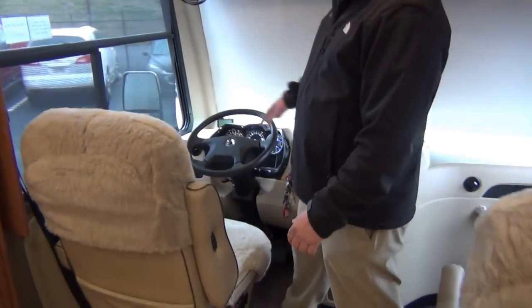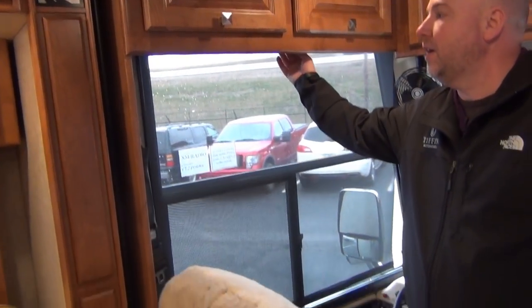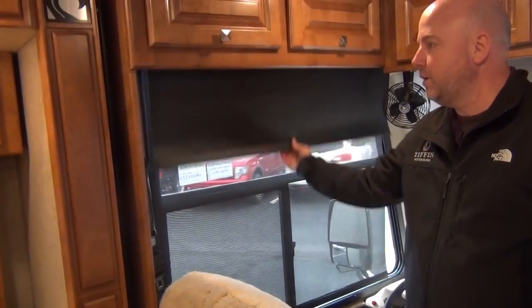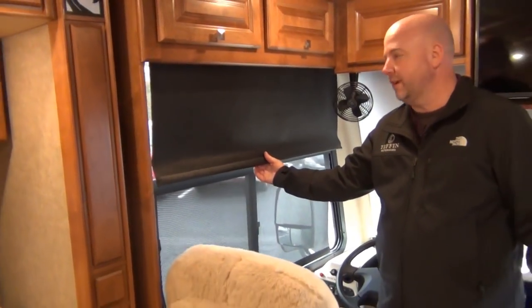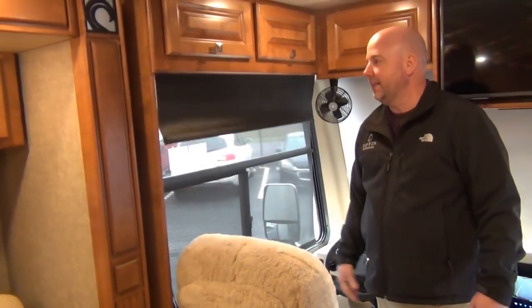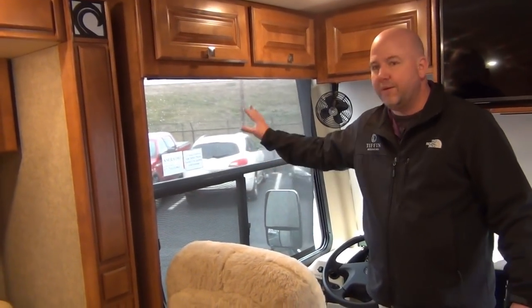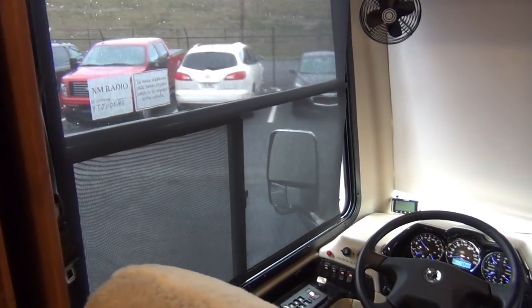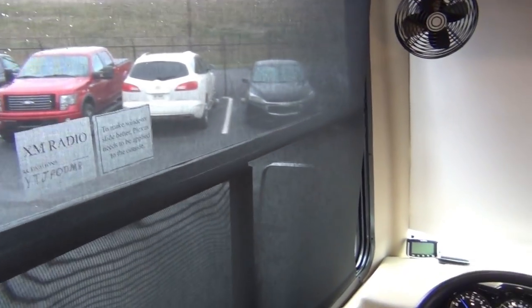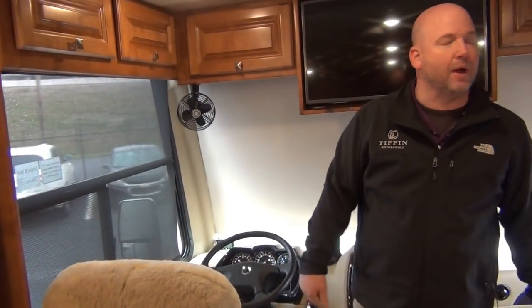We have MCD-style window shades in here — you can either have the screen or the blackout. Nice part about these is they're not like the old 1970s roller shades where if you let them go, they unwind. They go up nice and slow. We have the day shades down now — you can still see outside, but nobody can really see in during the daytime. At night you would want to pull down your privacy shades. Those are throughout the coach.